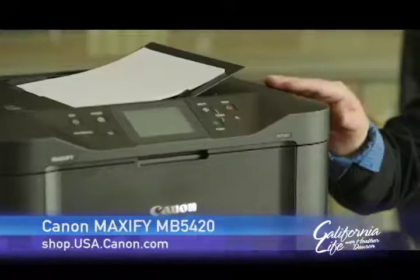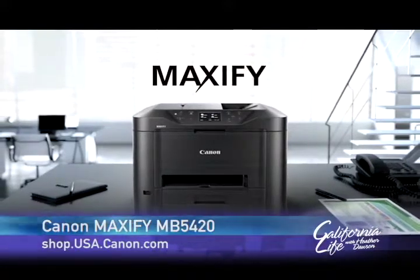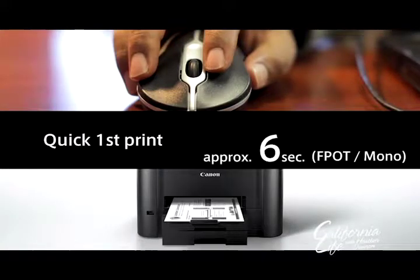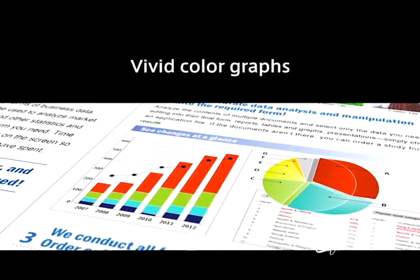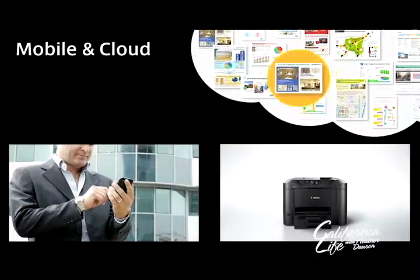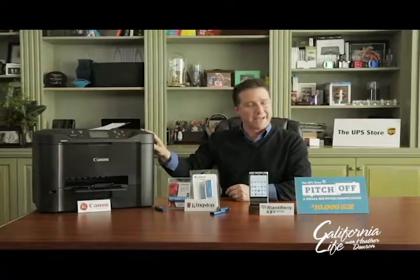Now next up, regardless of the industry you're in, you're going to want a reliable multi-function printer to work faster, smarter, and more cost effectively. The Canon Maxify MB5420 wireless all-in-one printer empowers small businesses with a high-speed, high-quality, and cost-effective printer, scanner, and copier. You'll see crisp prints, like client invoices and legal size documents, along with features like duplex scanning, built-in Wi-Fi, support for a Canon app, and more. The Canon Maxify MB5420 costs $399 and is backed by a US-based customer service and support center.